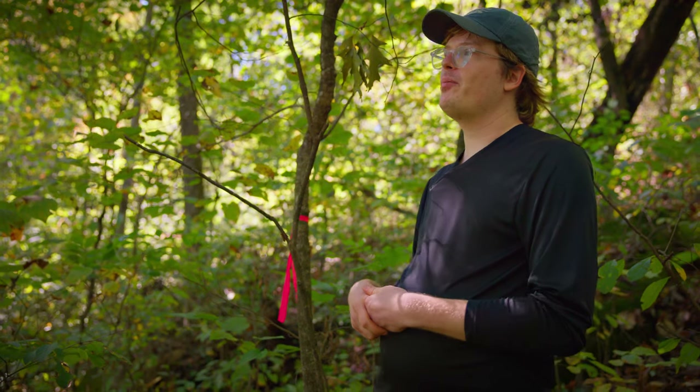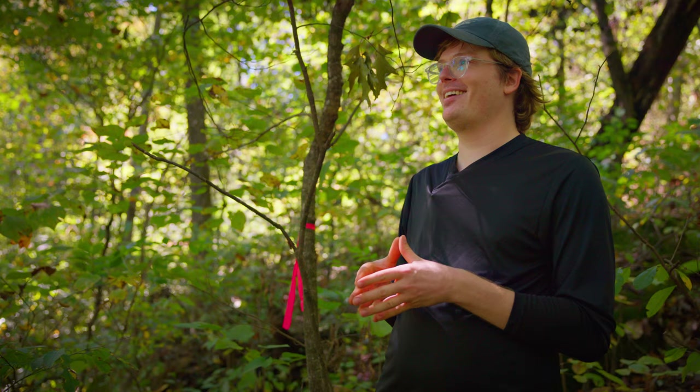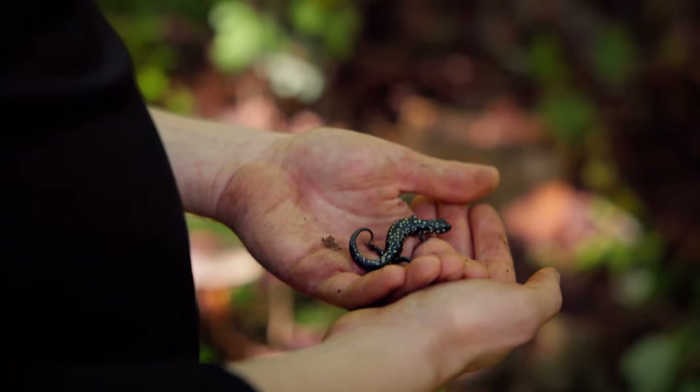Throughout the years I was taking all these classes and I was like, when am I going to feel that thing that I want to do — when is that click going to happen? I kept waiting, and it was the first semester of my senior year when I took herpetology, and I was like, okay, this is the thing. I'm really excited to have found that and to pursue it in grad school.